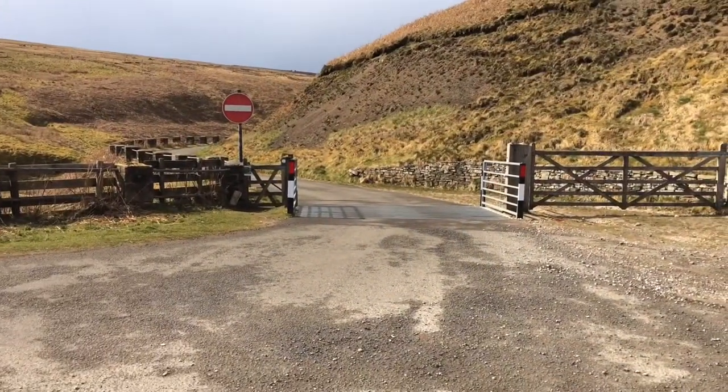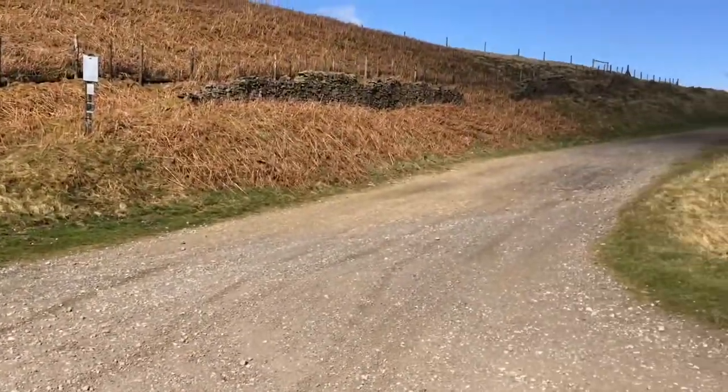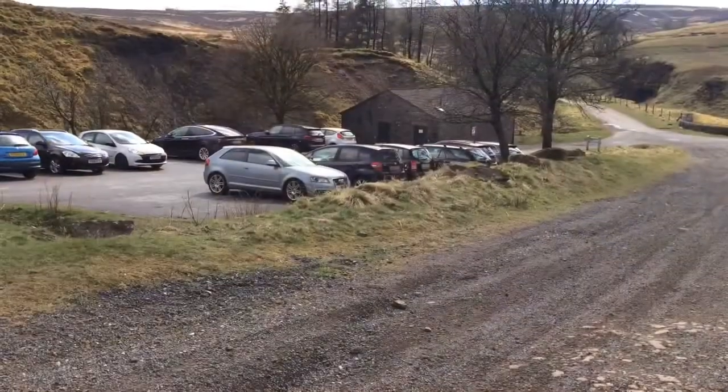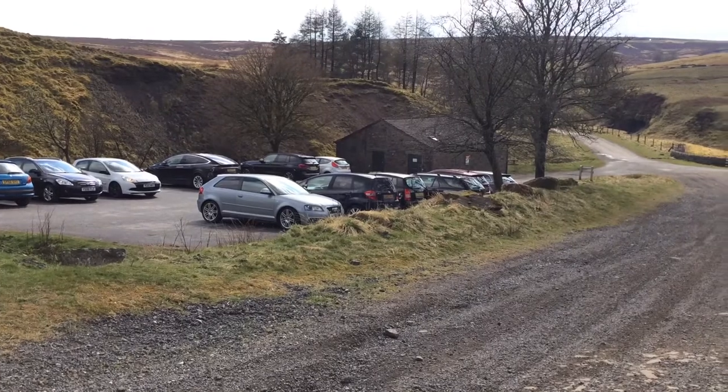There's a road here on the left which is just one way. We're gonna come back up that, but basically I'm gonna take the track to the right. There is a small car park here and also a loo which I've just checked and is open.